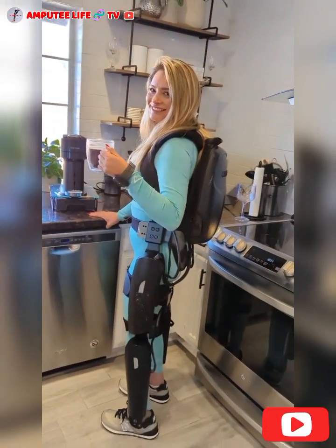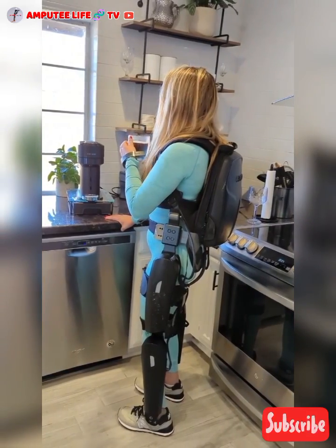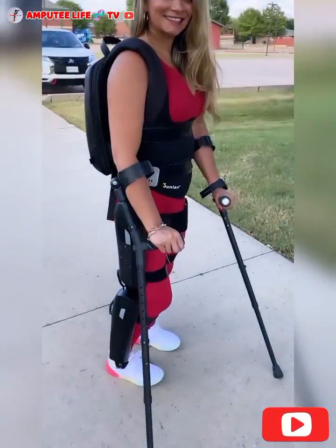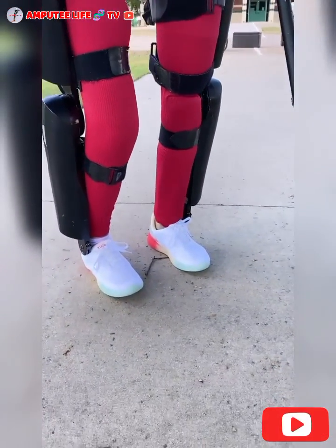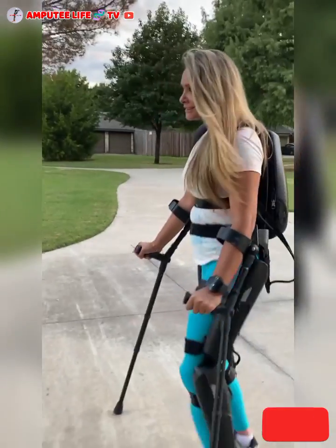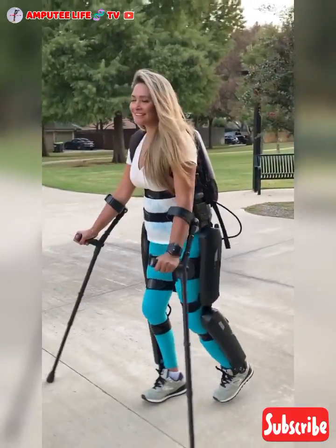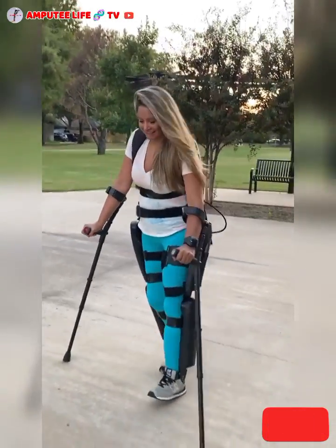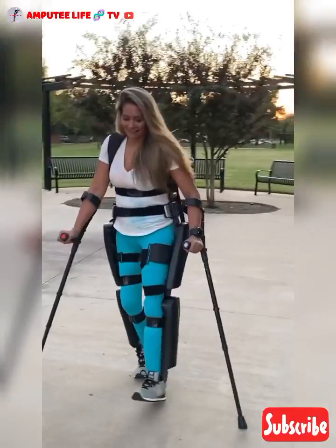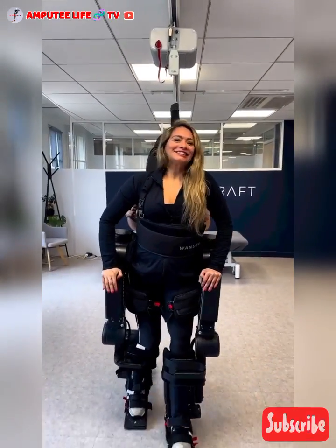Rehabilitation and health benefits. Exoskeletons are also highly effective in rehabilitation settings. Regular use can help maintain muscle tone, improve circulation, and prevent complications such as pressure sores and osteoporosis, which are common in individuals with paraplegia due to prolonged periods of immobility. The repetitive walking motions provided by exoskeletons can also stimulate neural pathways, potentially aiding in neuroplasticity and recovery of some motor functions.